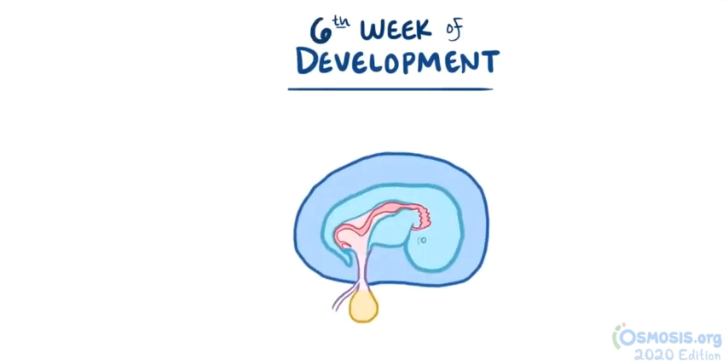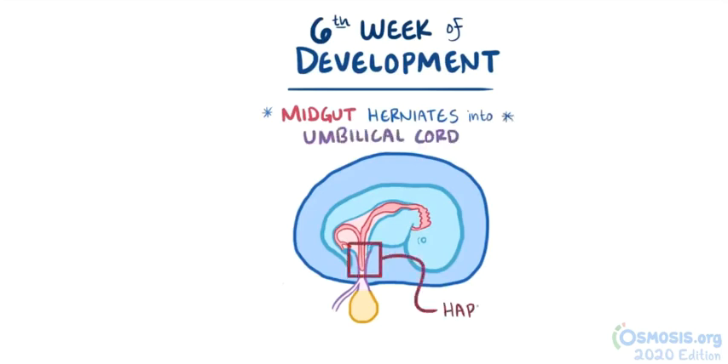During around the sixth week of development, the liver and intestines grow really quickly, and because the abdominal cavity is still pretty small, there is limited space, which causes the midgut to herniate through the umbilical ring into the umbilical cord — and this happens normally.